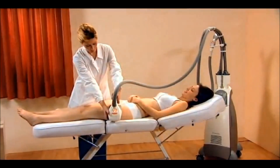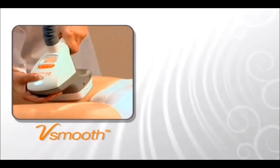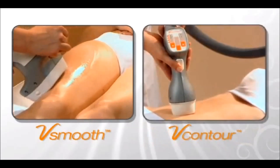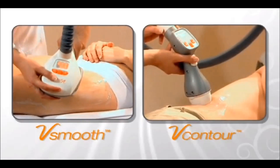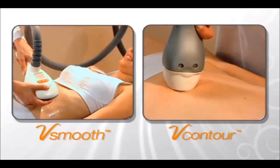The VelaShape system has two applicators. The V-Smooth is used for cellulite treatment and circumference reduction in large areas such as the thighs, buttocks, or abdomen. The V-Contour is used for contouring small areas such as the lower abdomen, flanks, and upper arms, or for curved areas, or for localized fatty deposits.